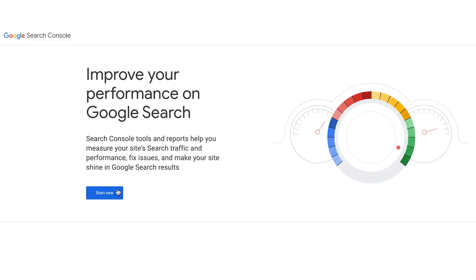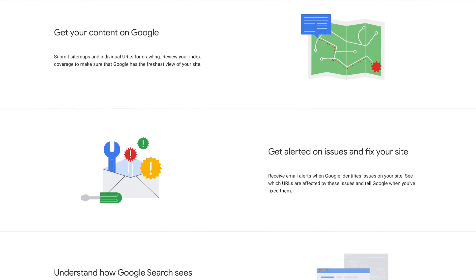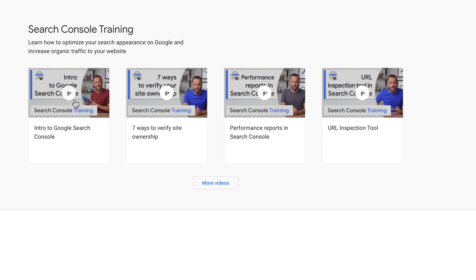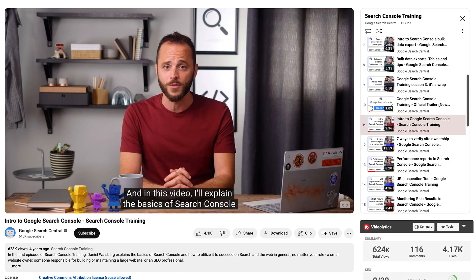Next up, we have Google Search Console, a tool developed by Google designed for monitoring and maintaining your site's presence in search results. This really is an essential tool for monitoring your website health and performance in Google search results, and it's going to provide you with really valuable data on keywords, impressions, and your average position in search. One of the best parts is that it's completely free to use, however you might need a little bit of technical understanding to get going or to really get the most out of the tool.